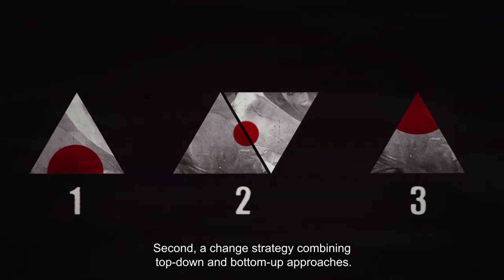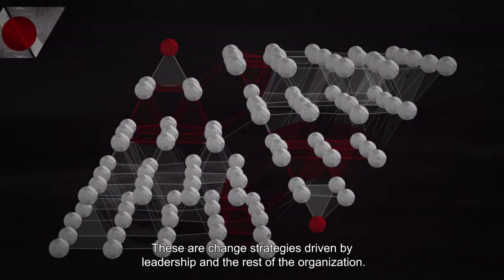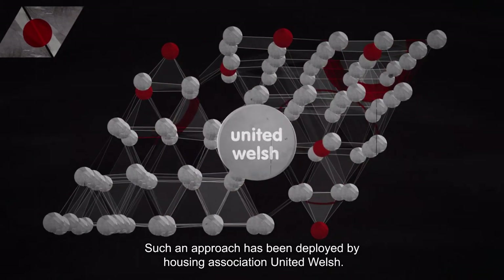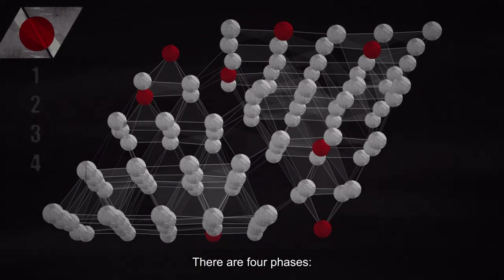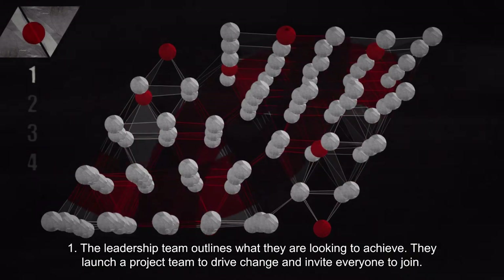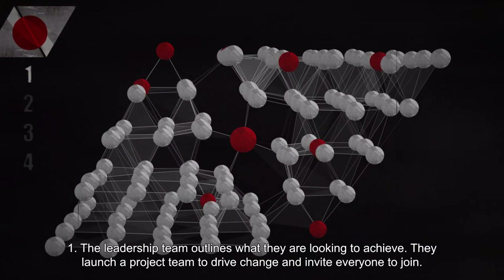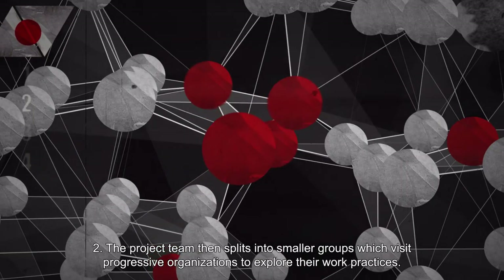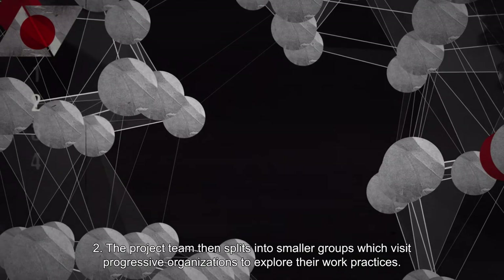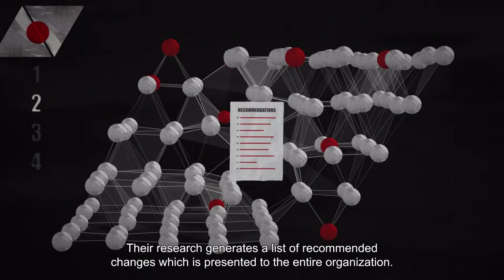A change strategy combining top-down and bottom-up approaches. These are change strategies driven by both leadership and the rest of the organization. Such an approach has been deployed by Housing Association United Welsh. There are four phases. Phase 1: The leadership team outlines what they are looking to achieve and launches a project team to drive change, inviting everyone to join. Phase 2: The project team splits into smaller groups, which visit progressive organizations to explore their work practices. Their research generates a list of recommended changes, presented to the entire organization.